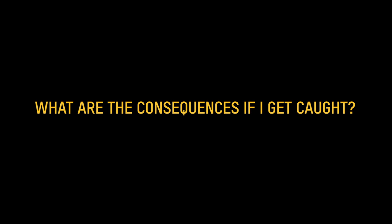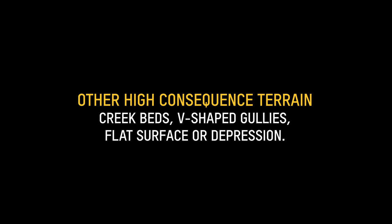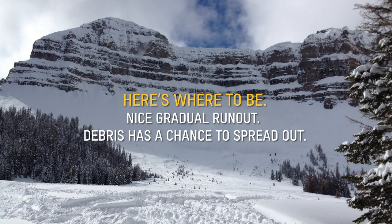Now let's move into situational awareness — being aware of what is happening around you and how it will affect you. It's hard to survive if you're getting taken into trees, rocks, or off a cliff. Trauma is a big problem with avalanches. Think of where that avalanche will take you: creek beds, V-shaped gullies, flat surfaces or depressions where the snow is not allowed to spread out and piles up deeply. Here's where to be: a nice gradual run-out where the debris has a chance to spread out.